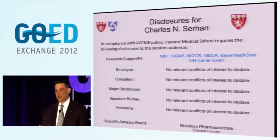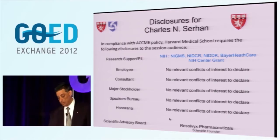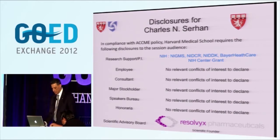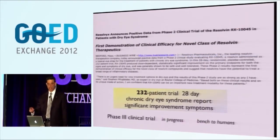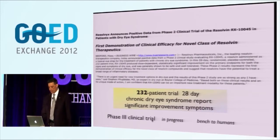Harvard requires that I give this disclosure, a conflict of interest. From our NIH grants over the years, intellectual property arose in the form of novel molecular structures. I had the opportunity to be the scientific founder of Resolvex Pharmaceutical Company, and I have nothing to do with the company today. The company has reported treatment of 232 patients in a Phase I/Phase II trial for inflammation in the eye - dry eye - with significant improvements, and this has moved on to Phase III clinical trial.